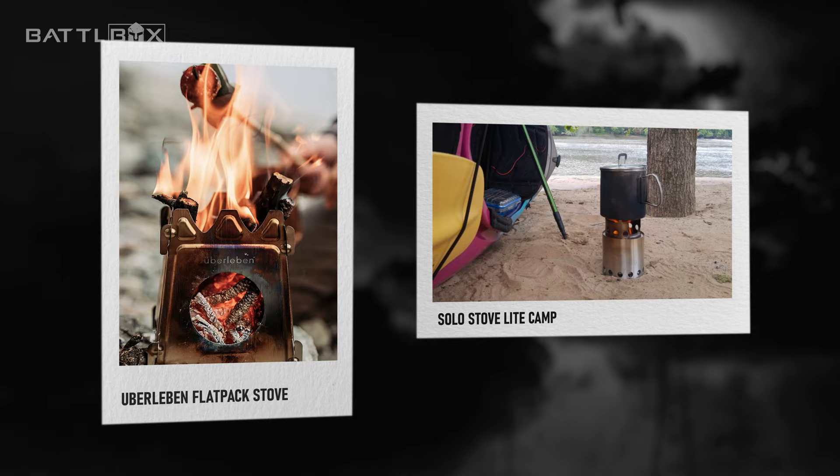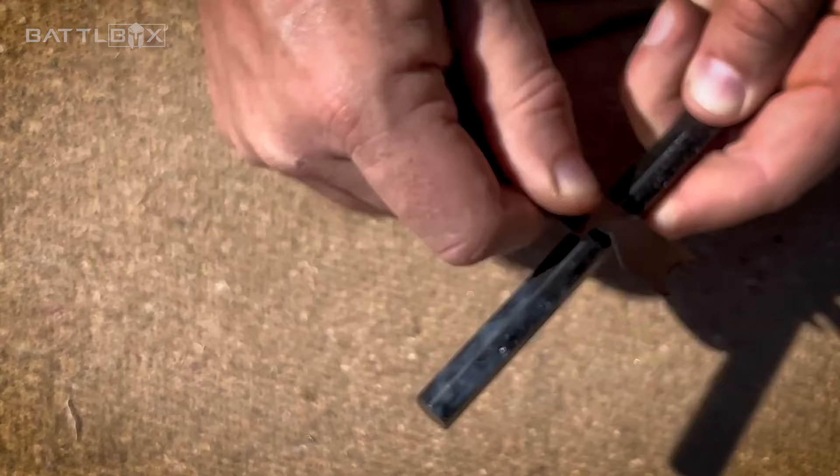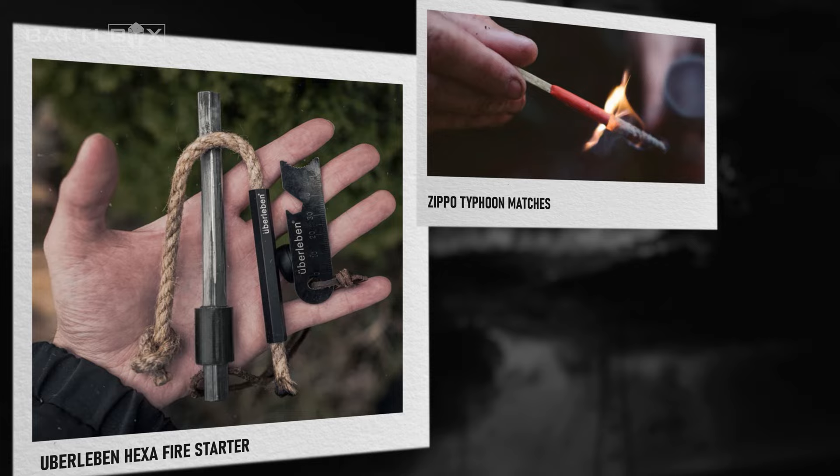Number 9: Fire starters — the number one skill you have to know when it comes to survival. Good thing there are items made to help you start a fire. From ferro rods to tinder scrapers, these items are crucial for cooking food and staying warm, and fires can also be used to signal for help.